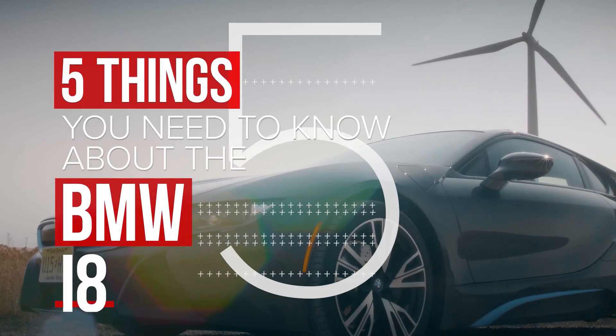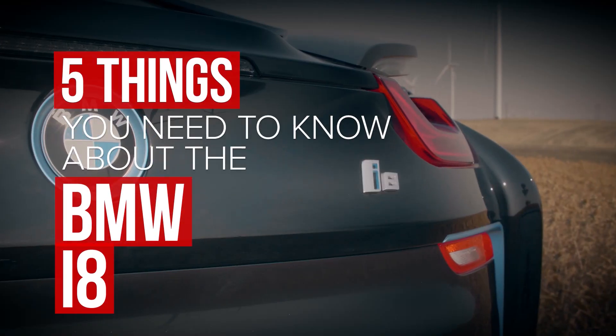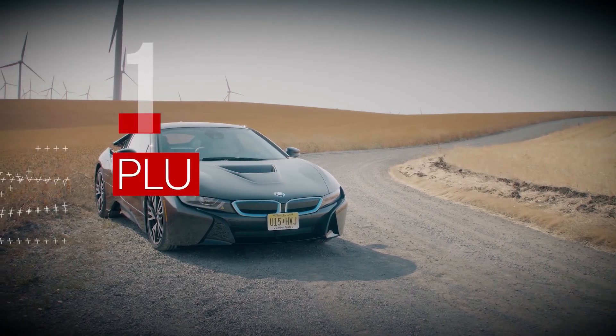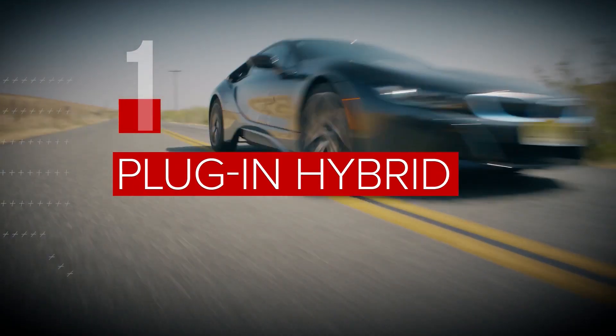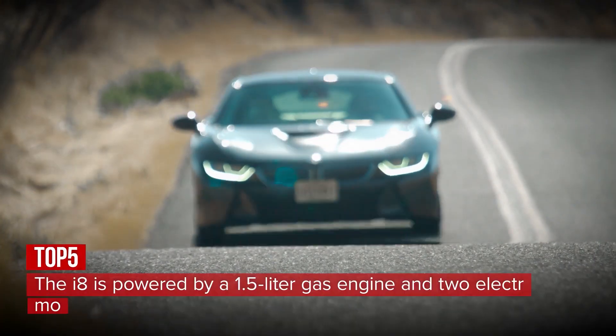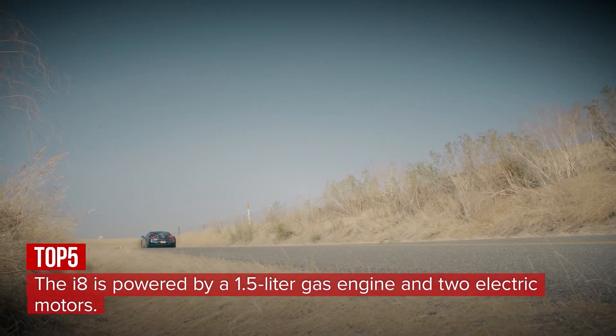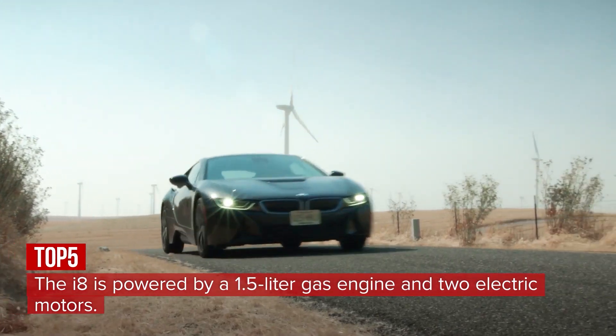We spent some time in BMW's super plug-in hybrid, the i8, and here are five things you need to know. The i8 has a mid-mounted gas-powered engine and two electric motors, putting out a total of 357 horsepower and 420 pound-feet of torque — and that is not a lot.